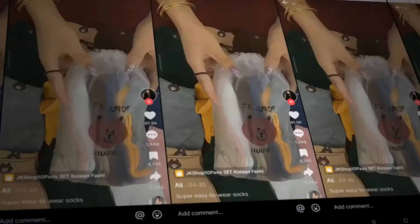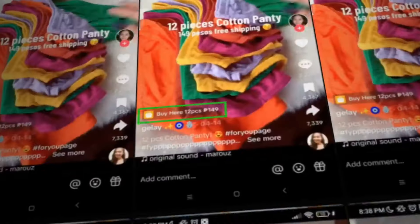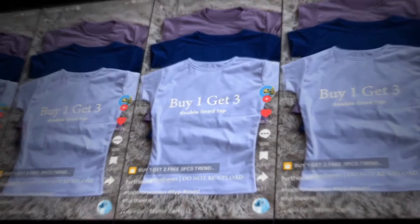Furthermore, the TikTok Shop affiliate program offers a unique opportunity for creators to promote products they truly believe in, which makes it easier to create content that resonates with their audience. By promoting products that align with their niche or personal brand, creators can build trust with their followers and increase their chances of making sales. This level of authenticity is hard to find in other affiliate programs, making the TikTok Shop affiliate program stand out from the rest.